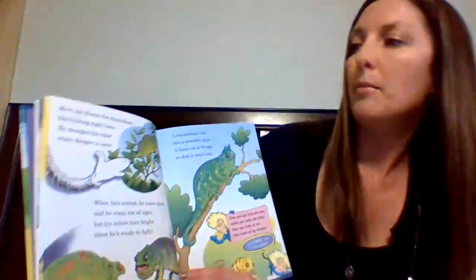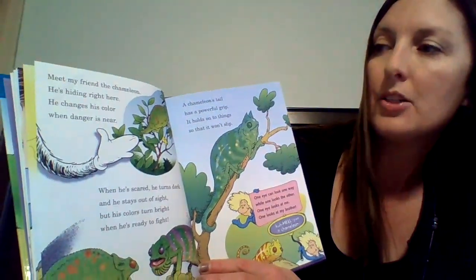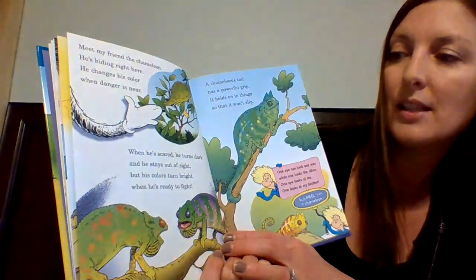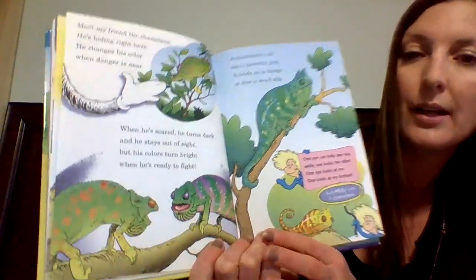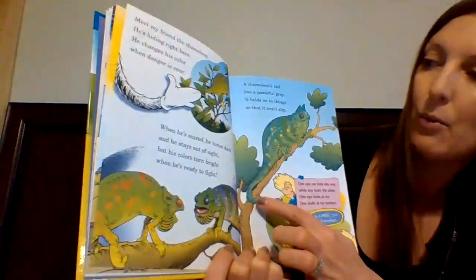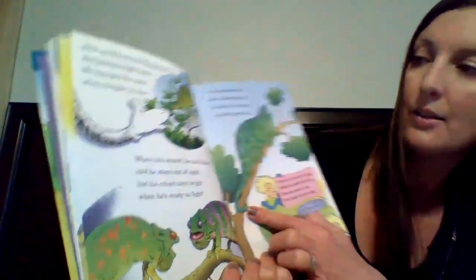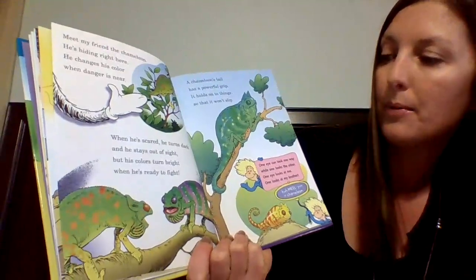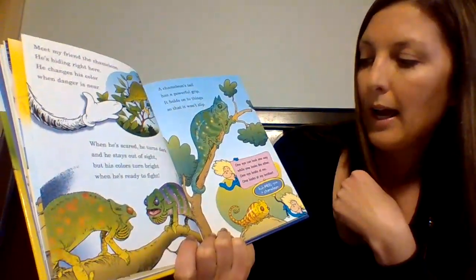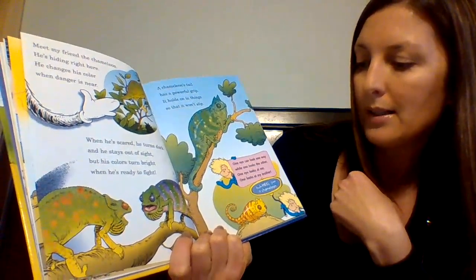"Meet my friend the chameleon. He's hiding right here. He changes his color when danger is near. When he's scared, he turns dark and he stays out of sight, but his colors turn bright when he's ready to fight. A chameleon's tail has a powerful grip. It holds onto things so that it won't slip. One eye can look one way while one looks the other. One eye looks at me while one looks at my brother."